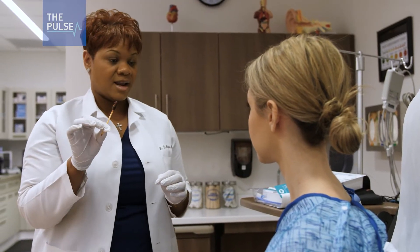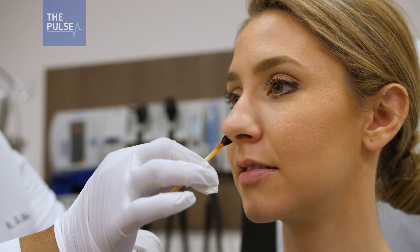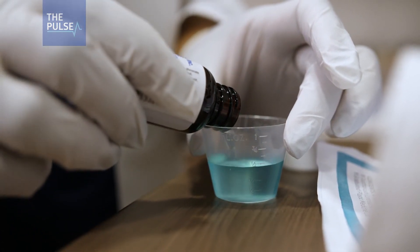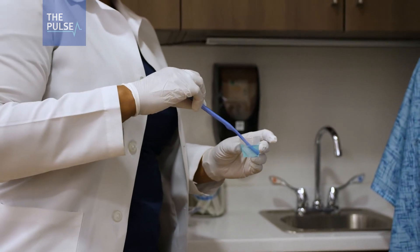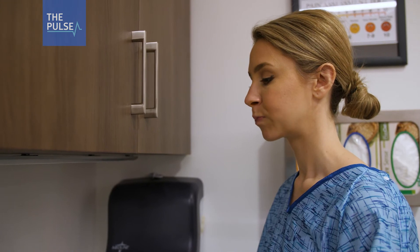Its main weapons: nasal swabs pre-saturated with povidone iodine and chlorhexidine gluconate oral rinse. There's no data currently to show that using both povidone iodine and chlorhexidine gluconate will cause resistance, which is very important to clinicians who want to make sure they're using a product that's not causing more resistance or problems to patient care.